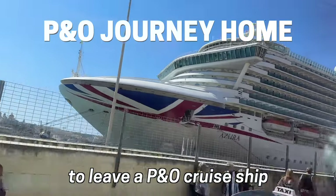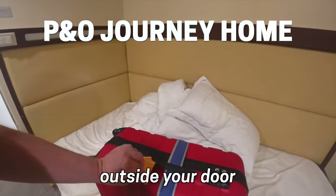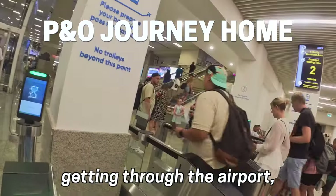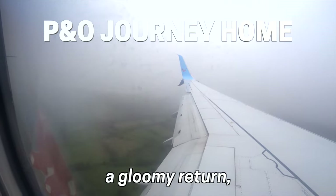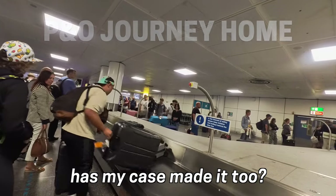What's it like to leave a P&O cruise ship and head home? I'll take you from leaving your case outside your door the night before, to departing the Azura, boarding a transfer bus, getting through the airport, chilling in an airport lounge, a spectacular take-off from Malta, a gloomy return, and the eternal question: has my case made it too?